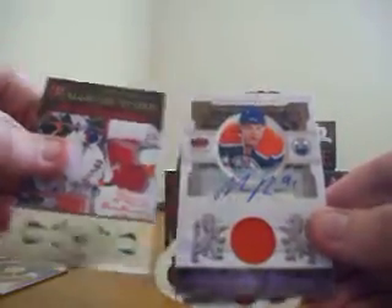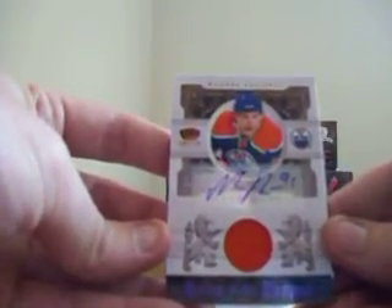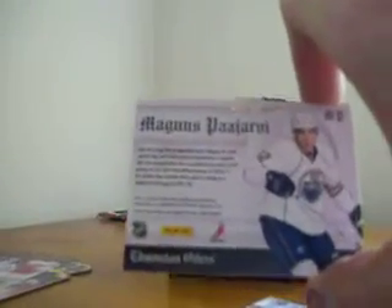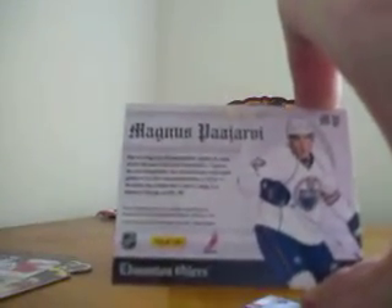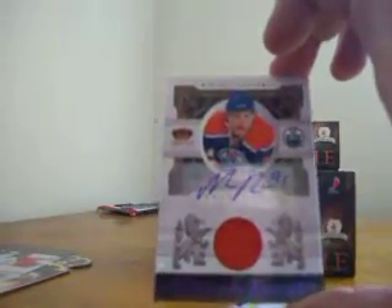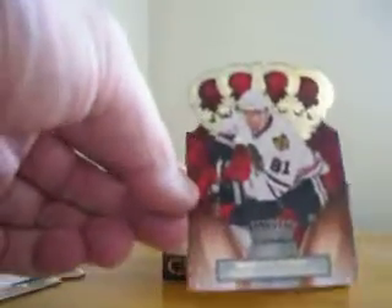Oh nice! Magnus - I think this guy's good too. Magnus Paajarvi - Heirs to the Throne. What does that number say? Heirs to the Throne jersey autograph! Somebody's gonna want pack number one. He even inscribed his number there - so that's an orange piece of jersey autograph, Heirs to the Throne. They changed all the names for the subset. Marian Hossa - so there we go, that was pack one, pretty exciting.